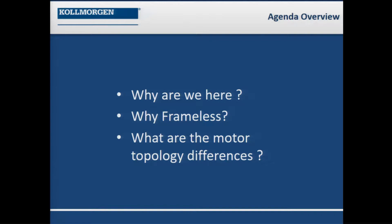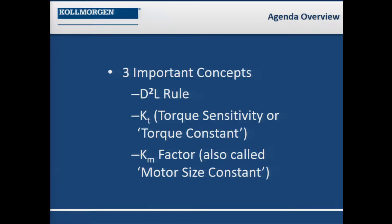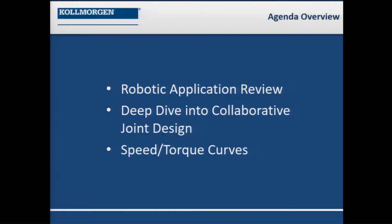Why frameless motors specifically make a difference? I'm not talking about conventional servos today. I'm talking about motors that come in pieces and parts, sometimes known as kit motors. We'll talk about the different topologies these motor systems deal with, important technical concepts, and applications in the robotic space. Then I'll take a deeper dive into collaborative robotic joint motor systems and the defining elements of system design.